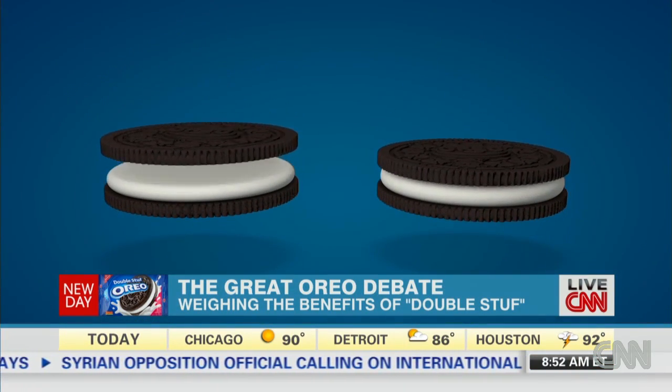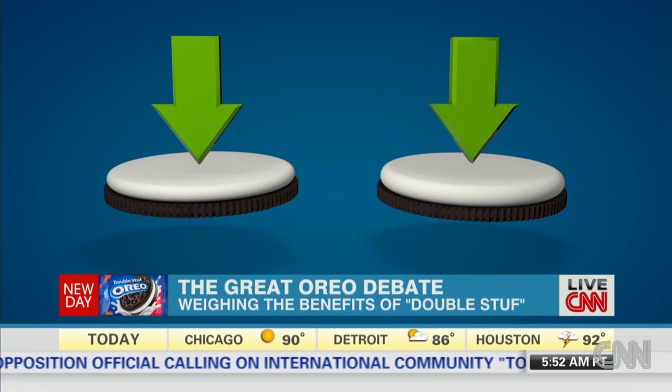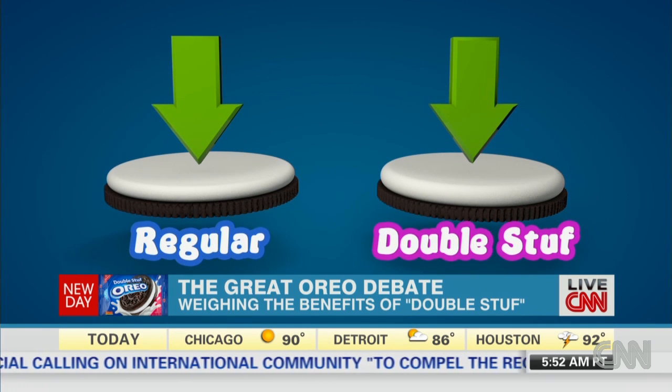A high school math class in upstate New York found out just how much stuff is actually in double-stuffed Oreos. Most of them have had practice separating the Oreo in half and getting a clean side, but getting two clean sides off and just leaving the stuff was difficult.